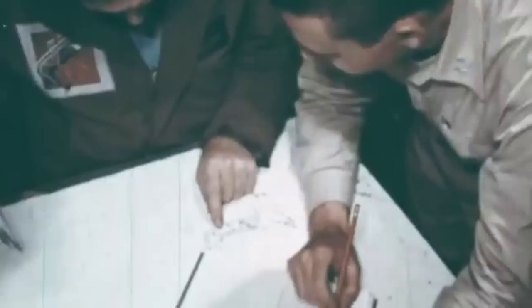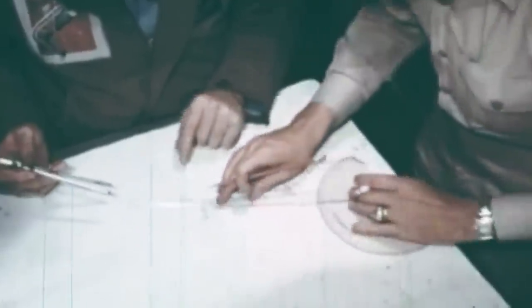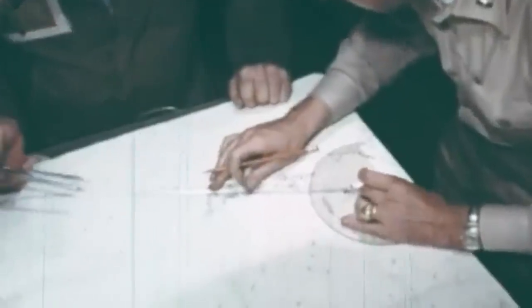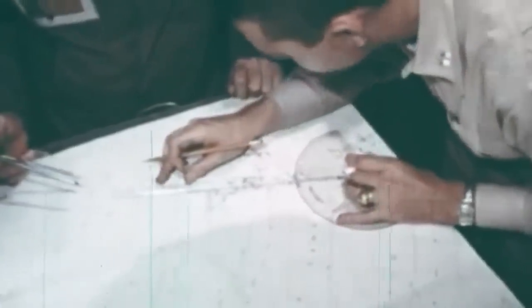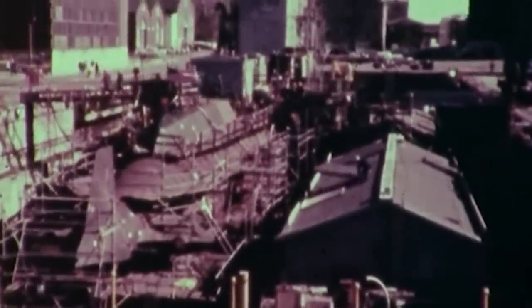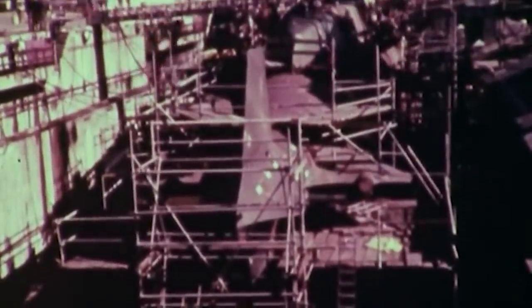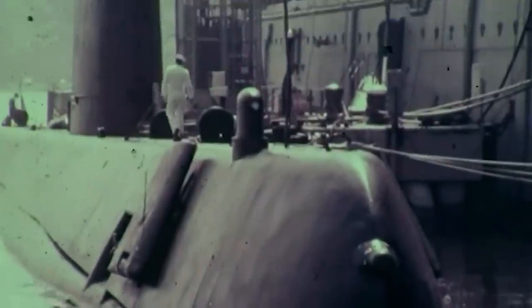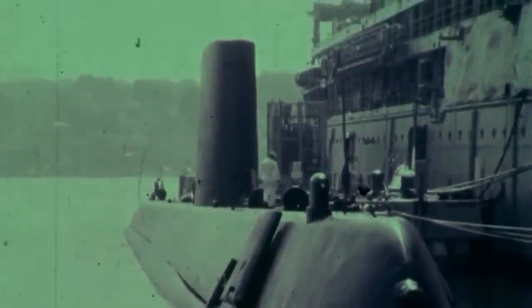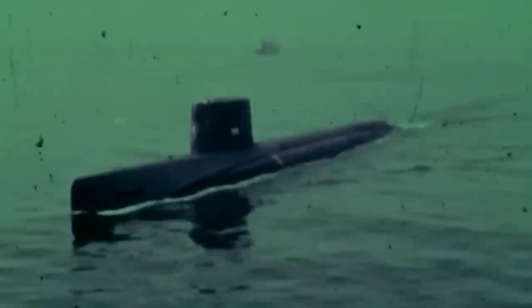The Seawolf-class comprises nuclear-powered, fast-attack submarines that were designed to replace the aging Los Angeles-class submarines. Their design and development began in the early 1980s, before the end of the Cold War. The Seawolf design responded to Soviet ballistic missiles and attack submarines of the Typhoon and Akula classes, and is quieter, faster, and more capable than the Los Angeles-class submarine.